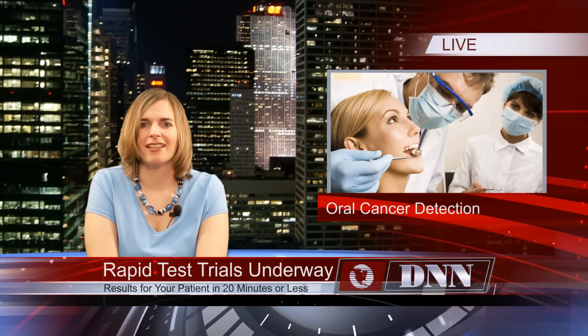Instead of using a scalpel to perform a biopsy, the dentist would remove cells with a brush, place them on a chip, and then insert the chip into an analyzer. Results would be available in minutes, rather than the days it can take to receive results from an off-site lab. 275 patients have participated in this study during the last 18 months, helping researchers reach more informed conclusions.